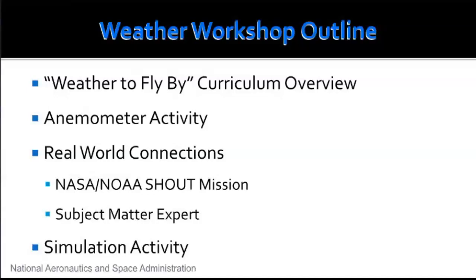Today in the weather workshop we're going to talk about the Weather to Fly By activity, the anemometer activity, make real-world connections with the NASA-NOAA SHOUT mission, share information from a subject matter expert along with his slides, and cover a simulation activity. I also have three more activities that are part of the Weather to Fly By activity PDF, and at the end I'll give you the opportunity to download both the PowerPoint and the activity.